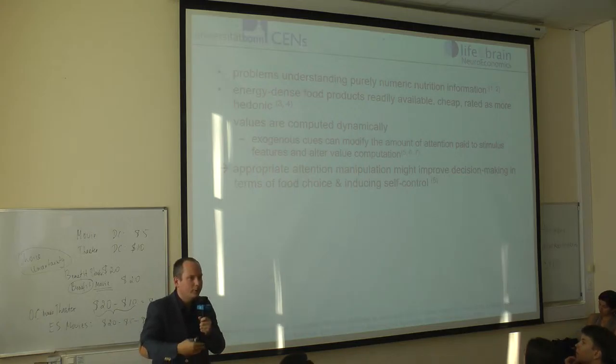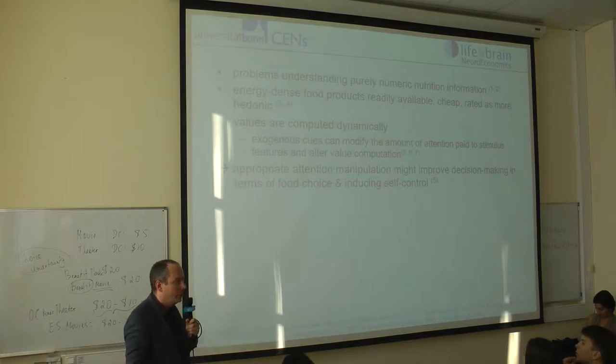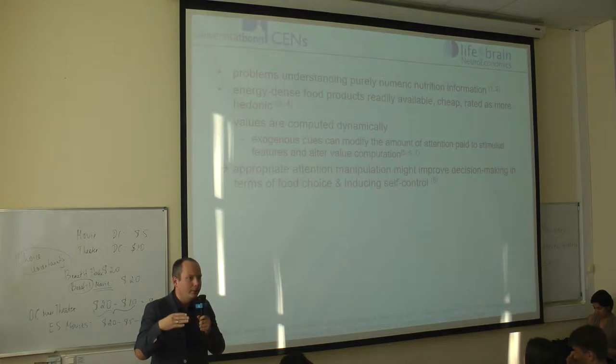Values for these items are computed dynamically, that is, at the point where you make the choice, and they can be influenced by the context. Changing the attention to, for example, health aspects of the choice can make a difference in the valuation.